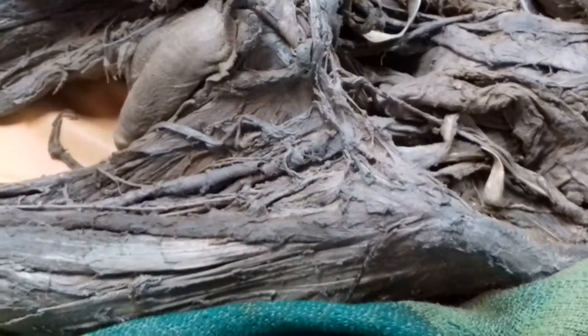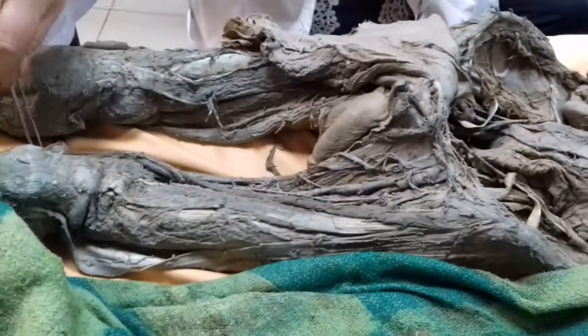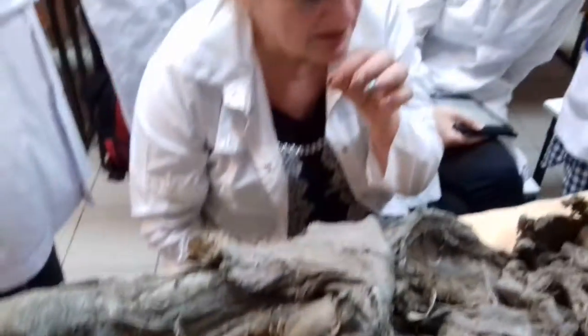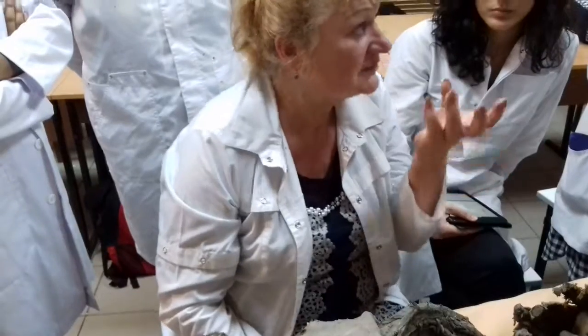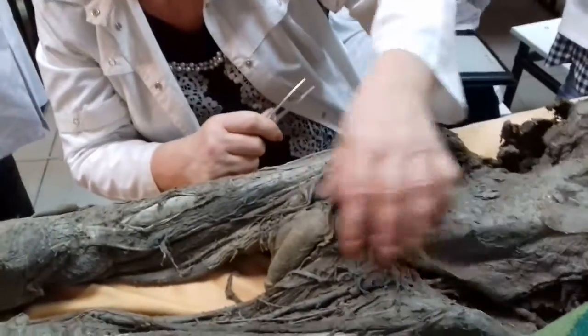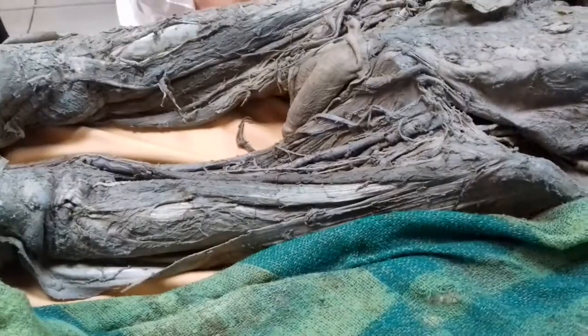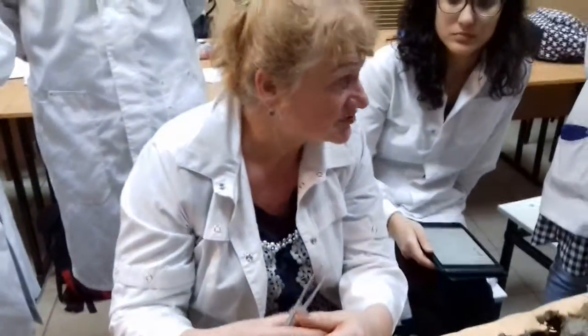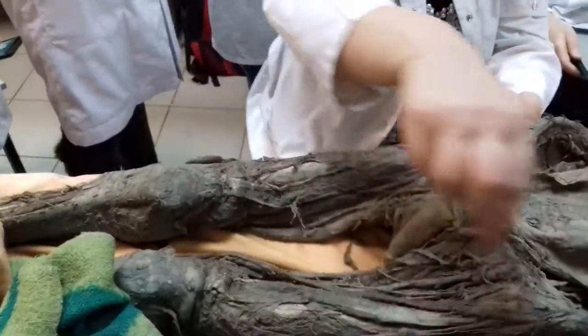The femoral nerve exits from the pelvic box together with the iliopsoas muscle through the muscular lacuna. When it exits downward, it gives an articular branch to the hip joint. It gives a muscular portion to the anterior group of the femoral muscles — quadriceps femoris, which includes rectus femoris, vastus intermedius, vastus medialis, vastus lateralis, and sartorius muscle. The anterior group is controlled by the femoral nerve's muscular portion. It also gives an articular branch to the knee joint.